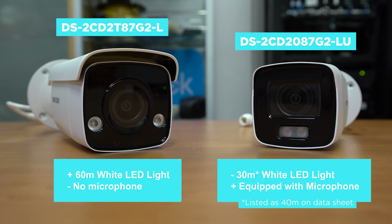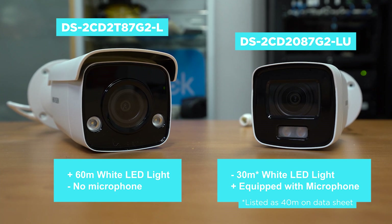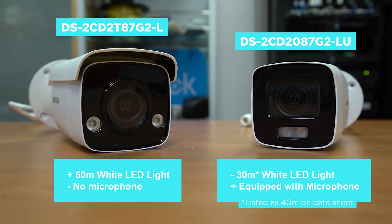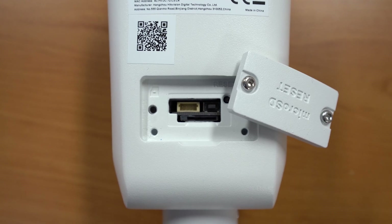One of the main differences between these cameras is the white LED range and the microphone. One has a white light range of 60 meters — that's the 87 G2 — but has no mic for audio recording. The 2087 has a white light range of only 30 meters but does have an audio mic. Both cameras have built-in micro SD card slots capable of accepting 256 gigabytes as backup, so you're able to record directly to the camera as well as the NVR.